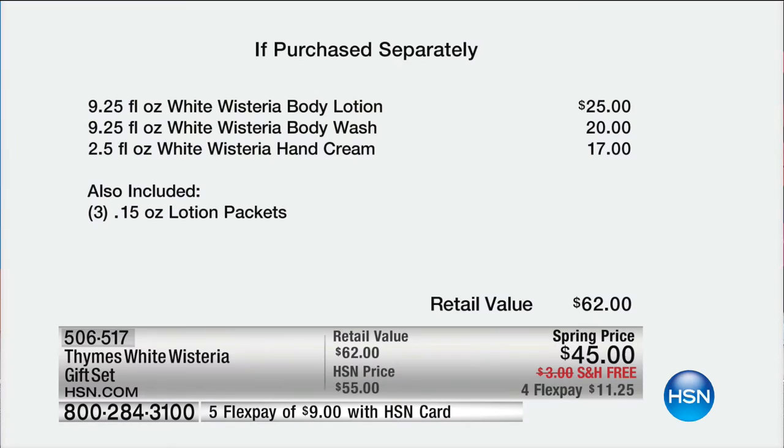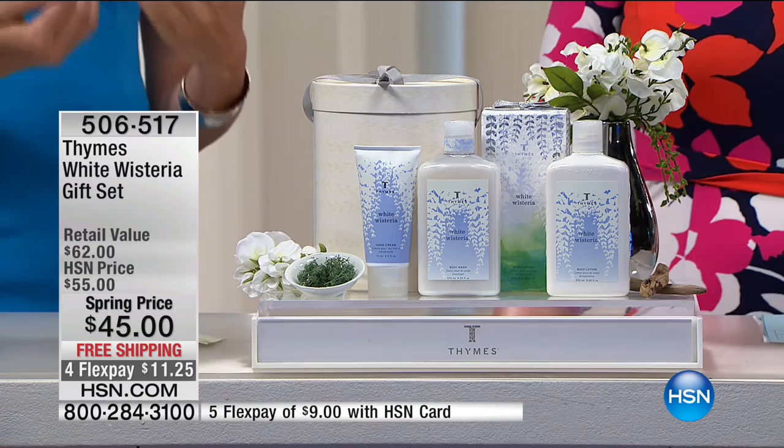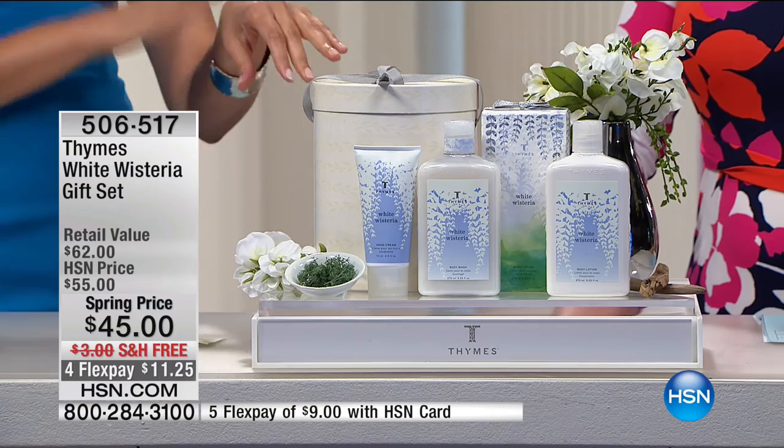Thymes has been perfecting these fragrances and formulas for 35 years. The body lotion contains everything you want — aloe vera, jojoba, shea butter — and none of what you don't: no phthalates, no parabens. It goes on smooth and non-greasy. Think about upcoming occasions — Mother's Day, Easter, spring and summer weddings, communions, college graduations — where you want to feel your very best.